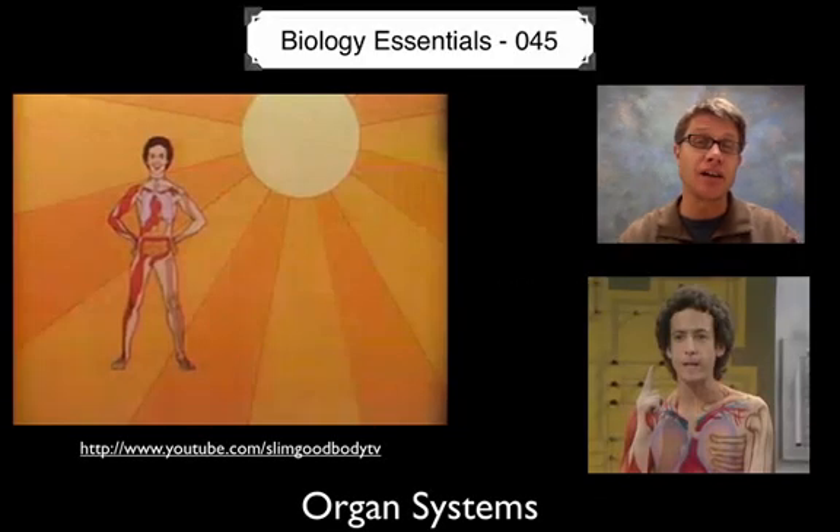Hi, it's Mr. Anderson, and welcome to Biology Essentials Video 45. This podcast is on organ systems.